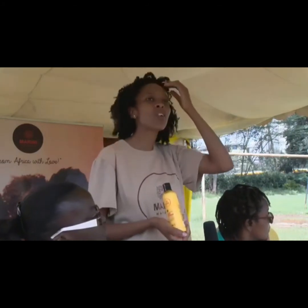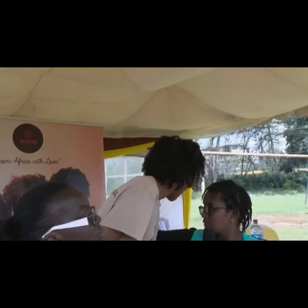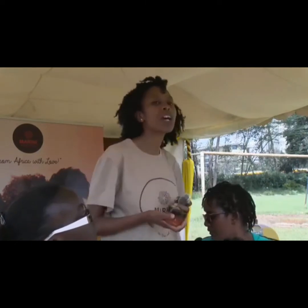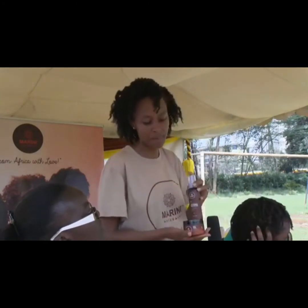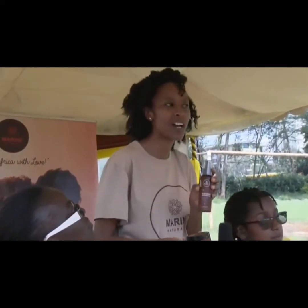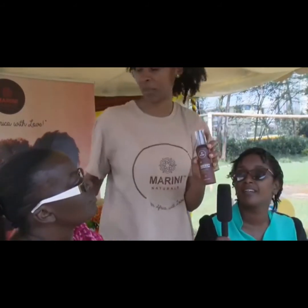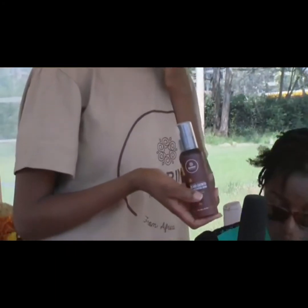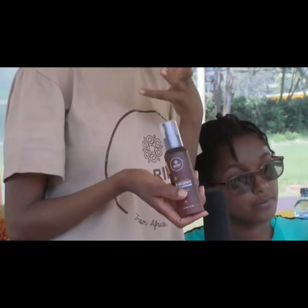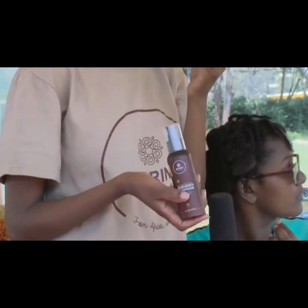We recently launched products for our men. I'm sure you've seen it. We have two products: the Waves Pomade and the Beard Serum. The Beard Serum can be used as an aftershave, it helps with bump control, it moisturizes the skin so you can use it as an oil after shaving, and it also helps with growth.